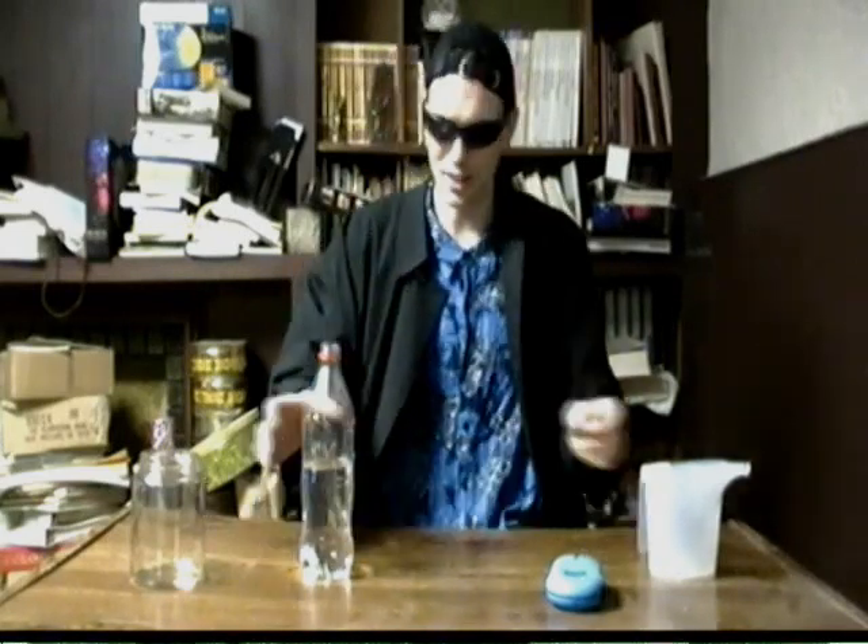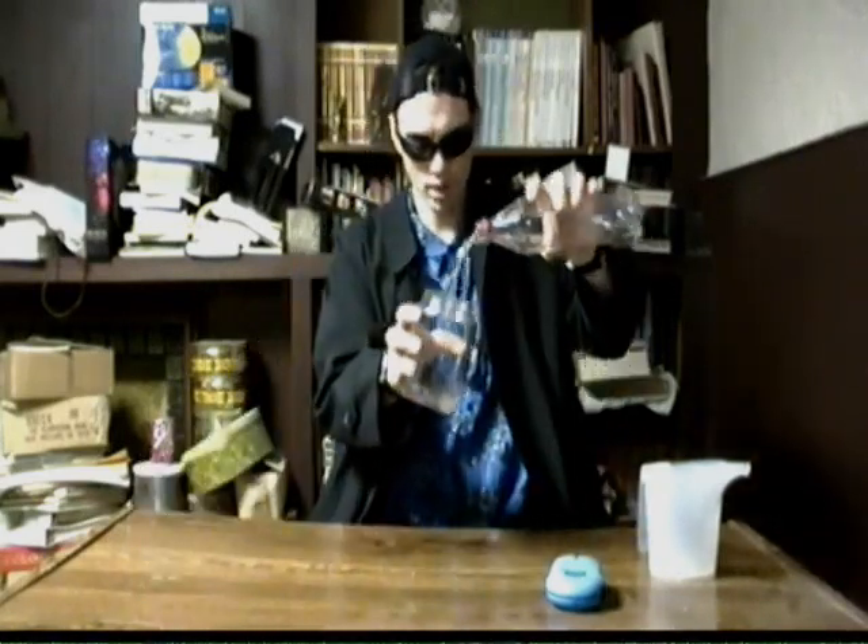So now you know how to spot pseudoscience. Turns out, this water - just regular water. Disproving unscientific claims is why real science is so cool.